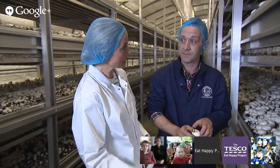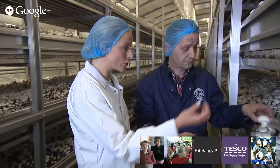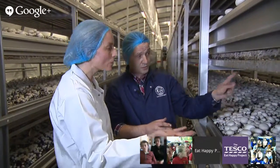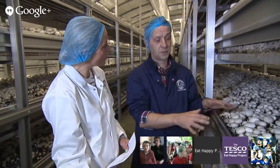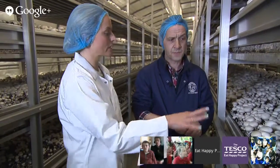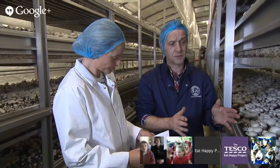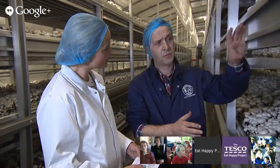It's wheat straw and chicken litter, but it goes through a composting process and then it's pasteurised so that it's safe. It's what we call a selective compost because we're growing a fungus — it's very easy to grow other funguses that we don't actually want to grow. So we temperature-treat the compost, which kills off all the microorganisms that competitor fungi like to eat, but leaves the microorganisms that mushrooms like to eat. Very clever, isn't it?